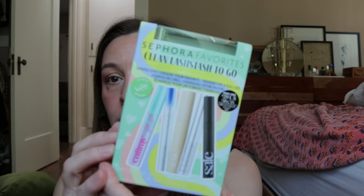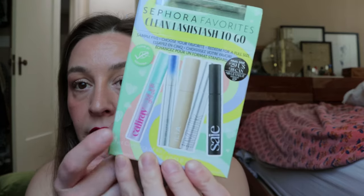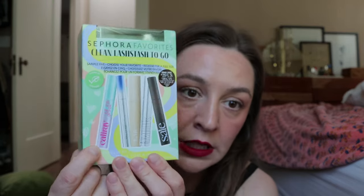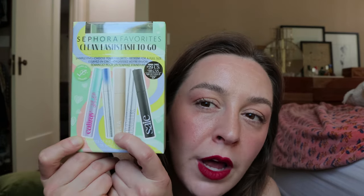Also from Sephora — I did get this order a while ago and I haven't actually opened this yet. This is the Sephora Favorites Clean Lashes to Go, a set of different mascaras. I don't want to open these until I've used up the mascara I have on the go — I'm using Glossier Lash Slick right now, love that mascara. But I've used several of these. I love the Cali Ray mascara, and I've used the Milk Makeup mascara and the Ilia mascara. It seemed like a really great deal.